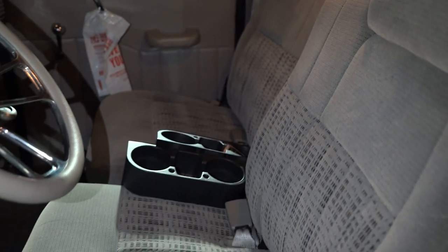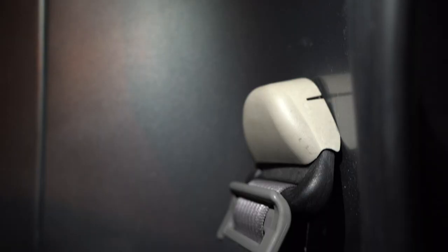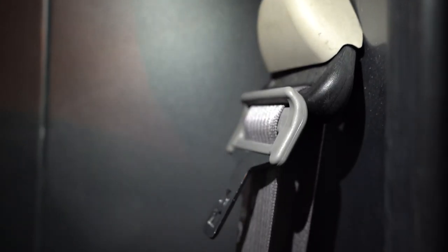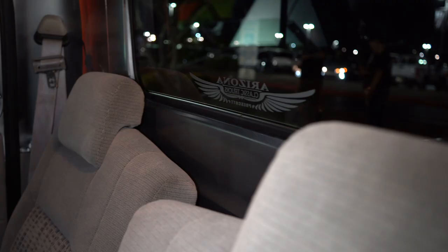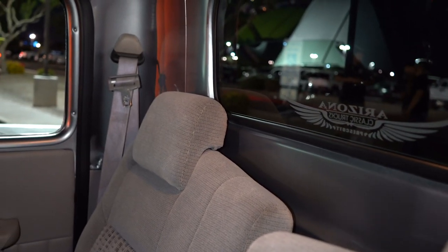The seats are out of a Chrysler — it's a third-row seat out of a Chrysler. I had the original seat but it was so trashed, so I pulled the seat and the seat belts out of one of those pull-apart-yourself salvage yards.